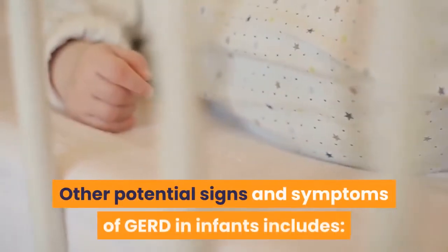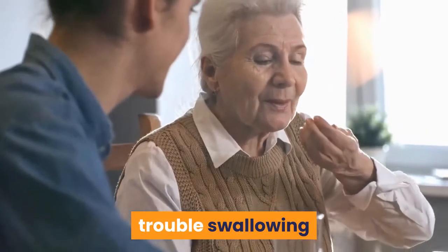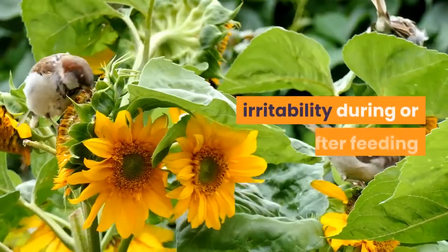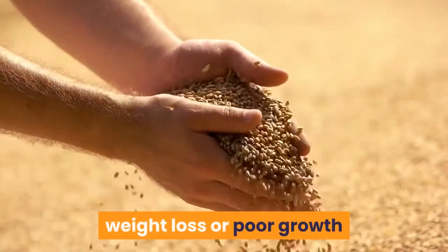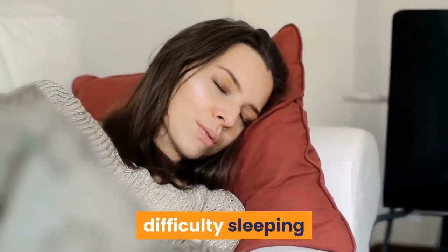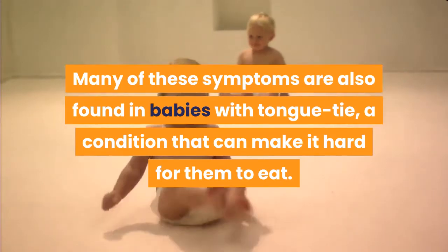Other potential signs and symptoms of GERD in infants include refusal to eat, trouble swallowing, gagging or choking, wet burps or hiccups, irritability during or after feeding, arching of their back during or after feeding, weight loss or poor growth, recurring cough or pneumonia, and difficulty sleeping. Many of these symptoms are also found in babies with tongue-tie, a condition that can make it hard for them to eat.